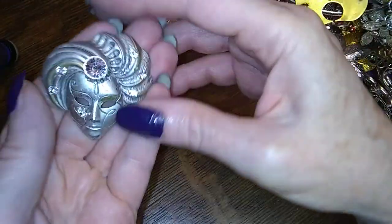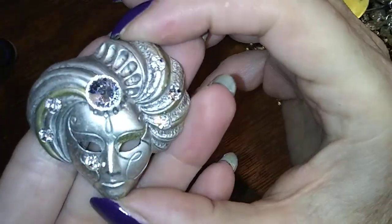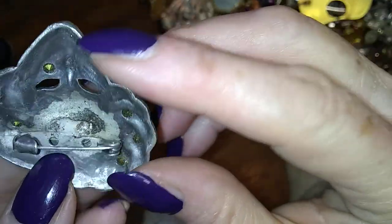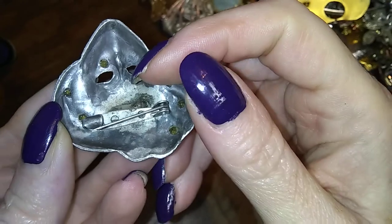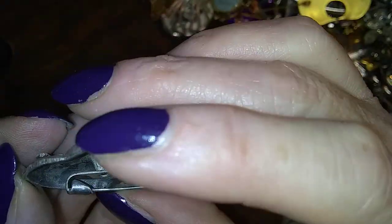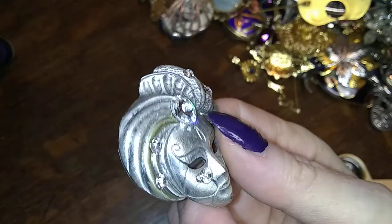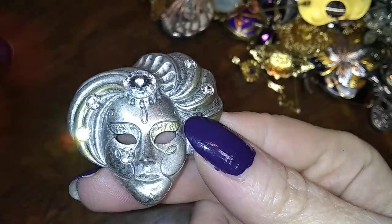Here is a really cool one — isn't she awesome? She looks to be older, she's also been repaired, made of pewter, and she's got a C-clasp. I don't know if it's an old C-clasp or just a replacement. It's always pretty though — she's got a really shiny gem in her hair.